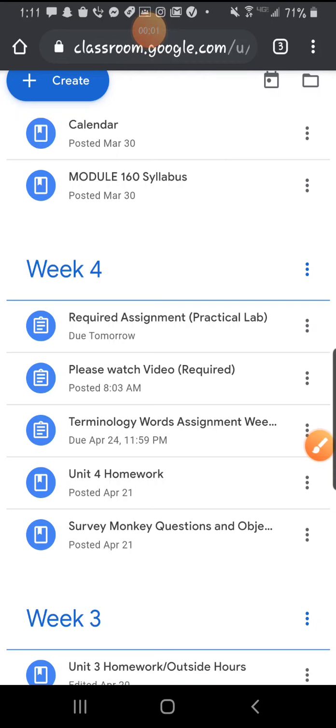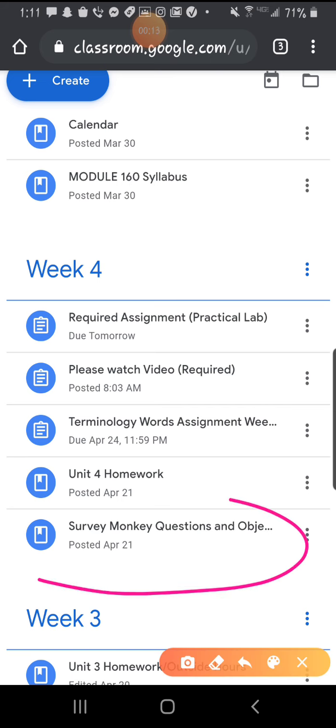Hey guys, I want to walk you through week four and make sure you have a clear understanding of what exactly is supposed to be done and turned in. So we're going to go ahead and get started right here.